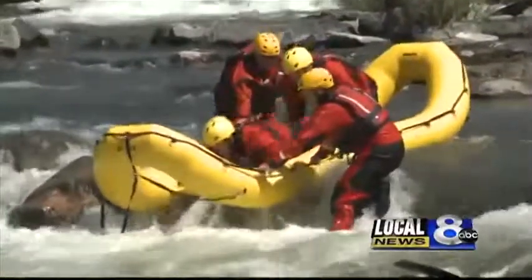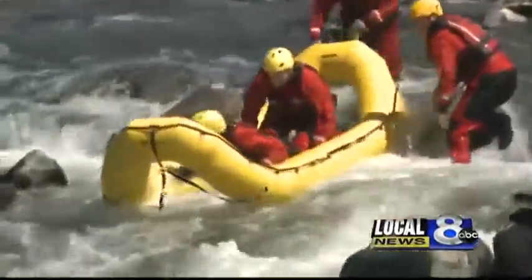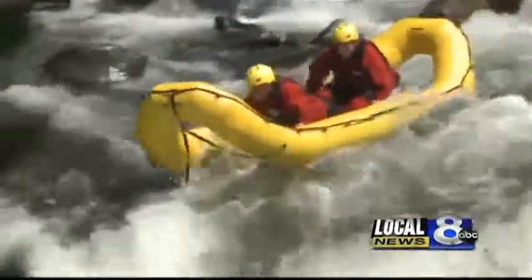Firefighters also practice taking the boat over the falls. This kind of practice just helps them all get to the victims fast until the sheriff's rescue team can get there.